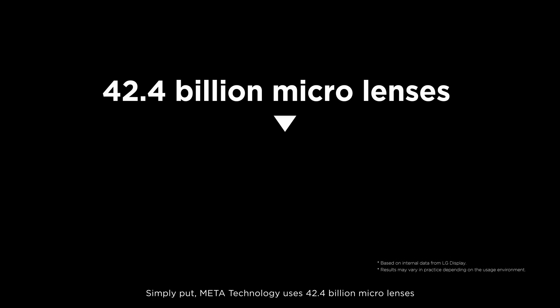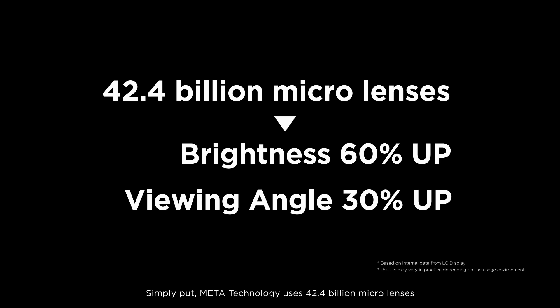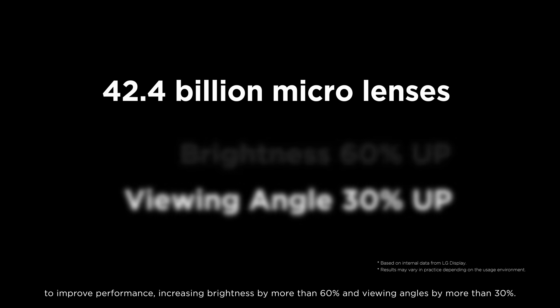Simply put, Meta-Technology uses 42.4 billion micro lenses to improve performance, increasing brightness by more than 60% and viewing angles by more than 30%.